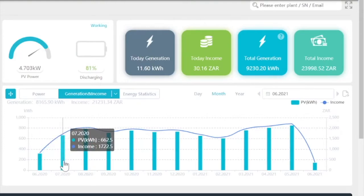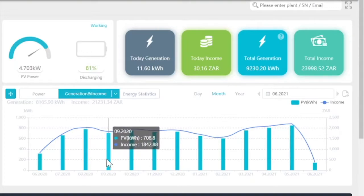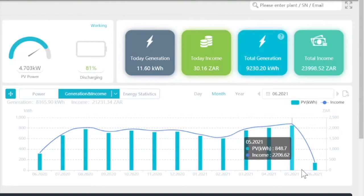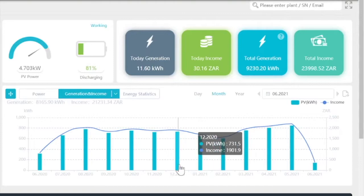July was 662 kWh and you can see that it fluctuates quite a bit. Coming to May this year, that was the highest that we ever generated, which is 848 kWh. And January was 653 and December 731.